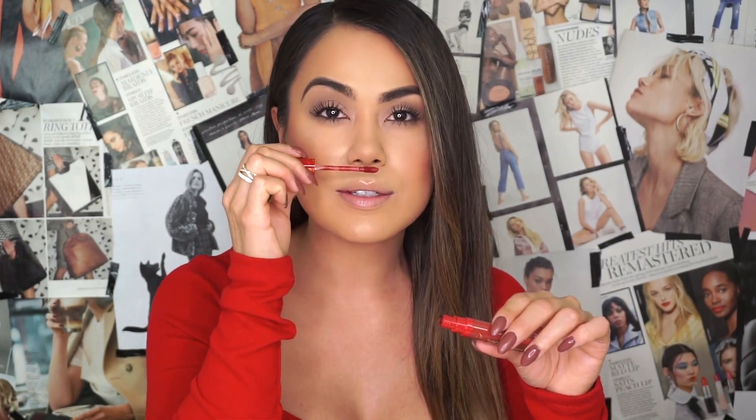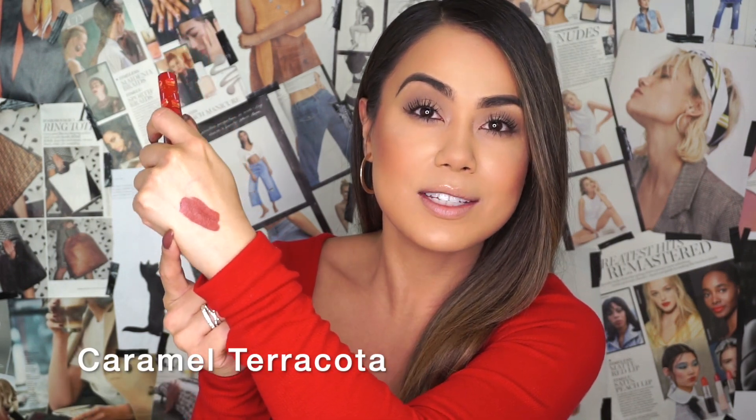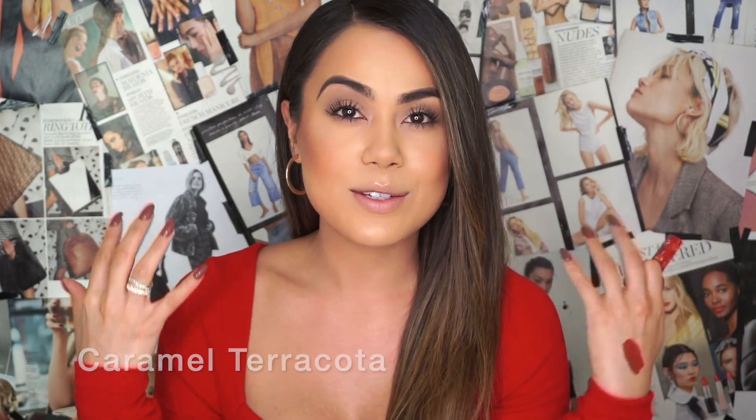Moving on to Caramel Apple. These definitely do smell like what they're called, which I really like because it just makes it more fun to apply. Here is the shade — it's such a pretty fall shade. It's a perfect fall lip color, and it definitely looks like a caramel apple shade. It's gliding on really nicely. Let's try on Caramel Apple.